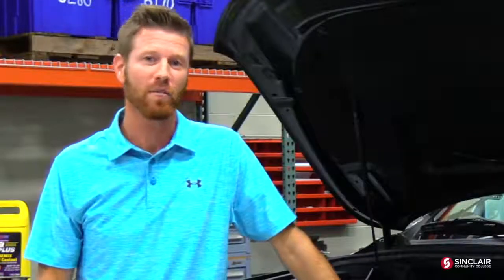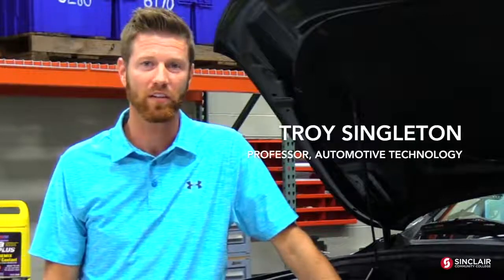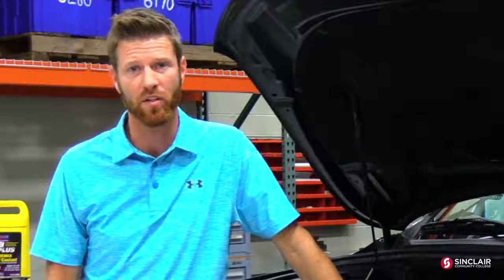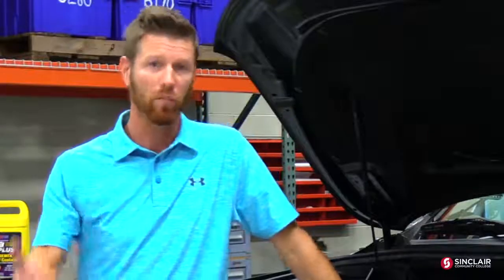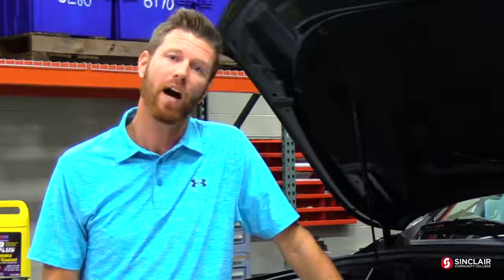Hey everyone, it's Monday. It's time for another Automotive Monday here in the Automotive Department at Sinclair Community College. My name is Troy Singleton, and welcome back. We're going to bring you another series of videos. We appreciate you watching our high-performance build, but we're going to bring it back and talk to you, the community, about what's going on here in the Automotive Department and anything that we can help you with automotive-wise.